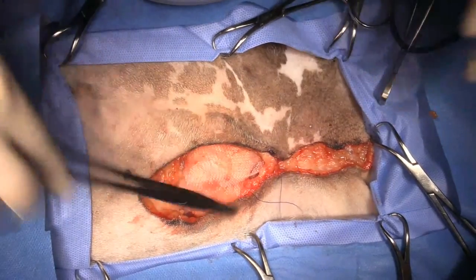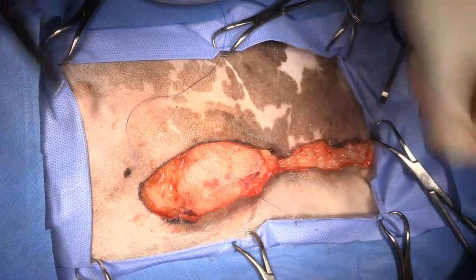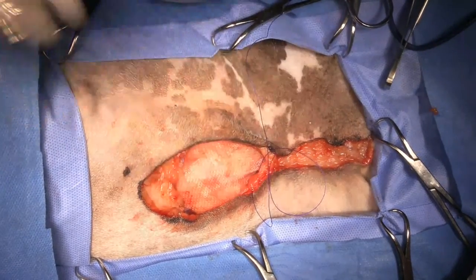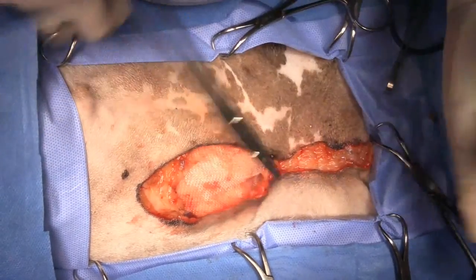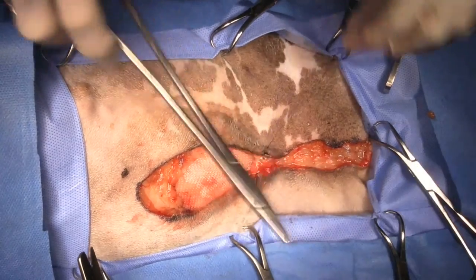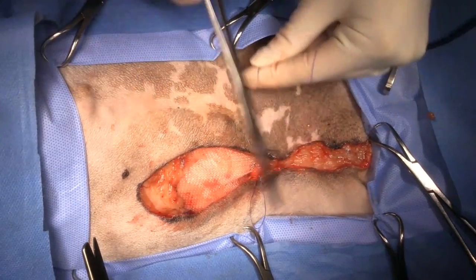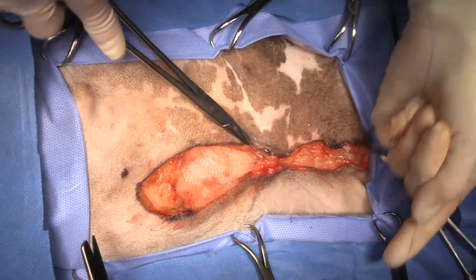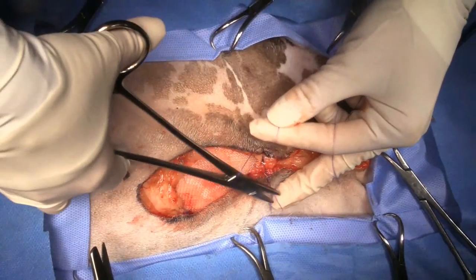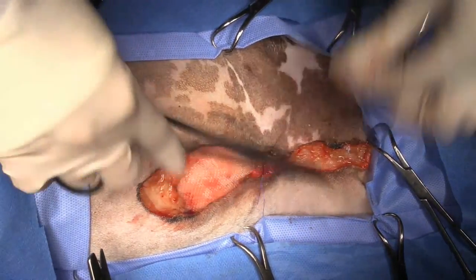My approach to staging these guys after surgery is I usually don't unless there's a problem. You could say let's take chest x-rays every three months, but honestly it doesn't really make any difference because if the dog's not showing clinical signs, we're not going to do anything different. Chemotherapy is not going to help if you've got metastasis. We just wait until they start showing clinical signs of lethargy, decreased appetite, increased respiratory rate, and then we take an x-ray.